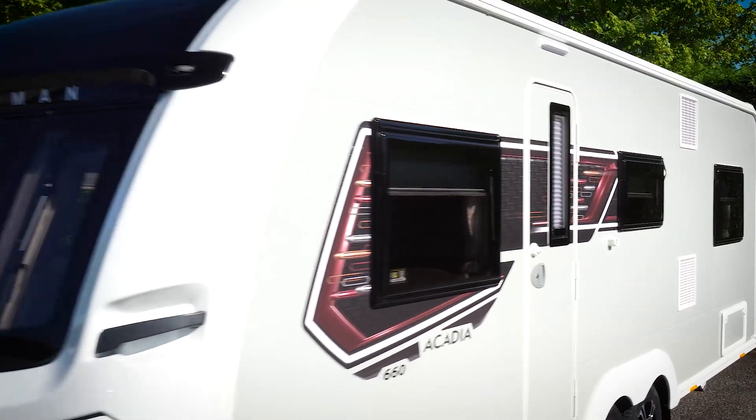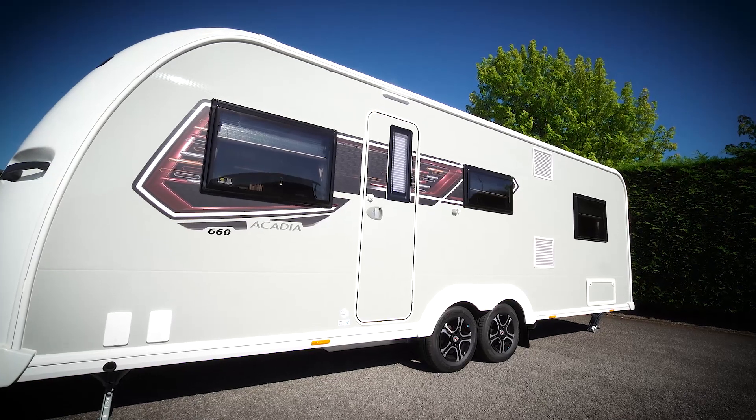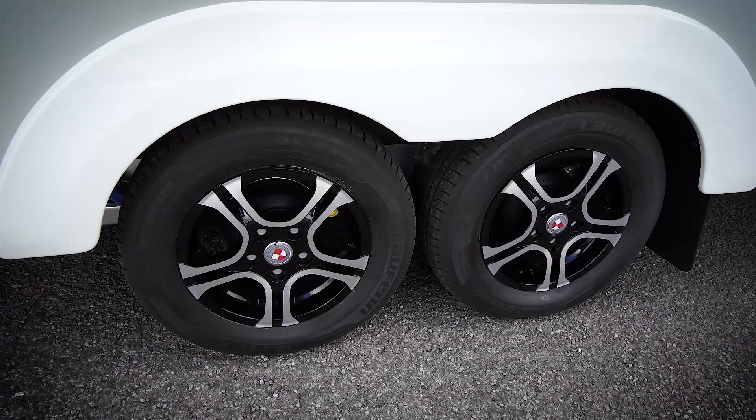The Acadia features our stunning silver grey external sides which make the Acadia stand out from the crowd. Also new for this season are the five spoke diamond cut alloy wheels, which further enhance the external appeal of the Acadia.